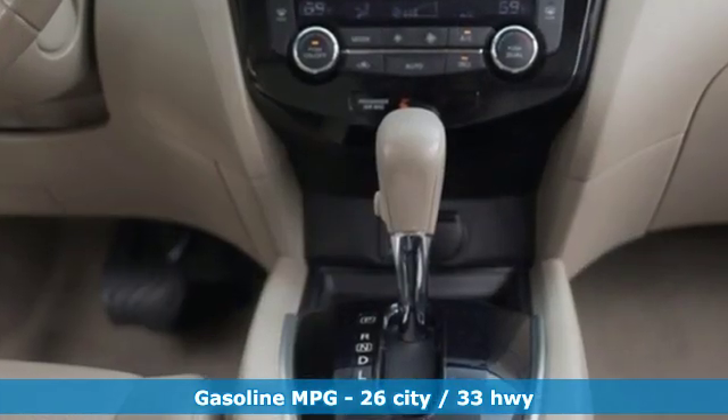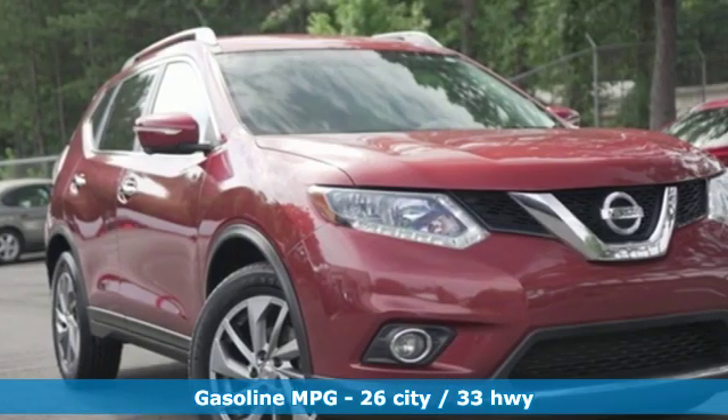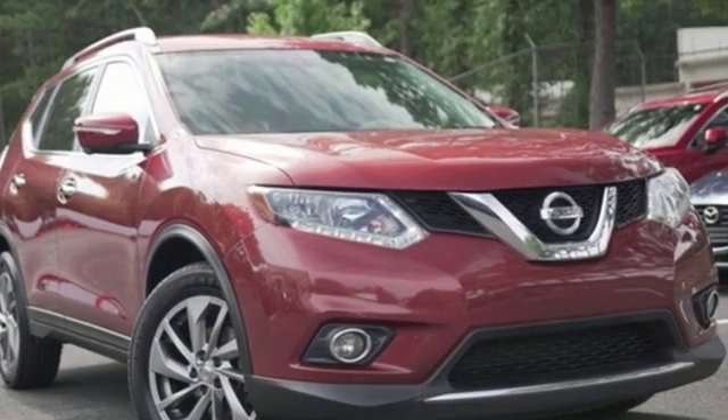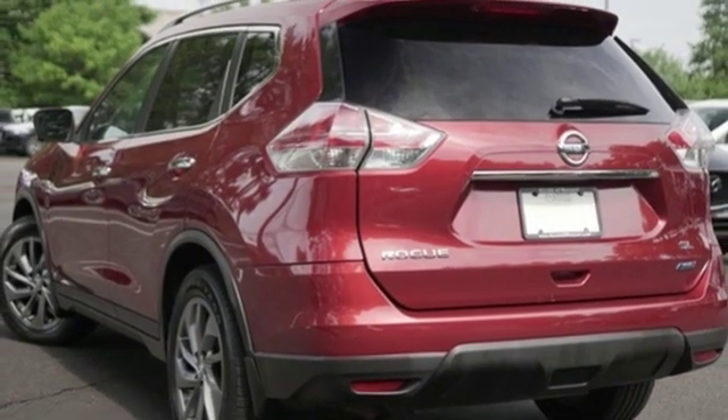Integrated navigation system with voice activation, doors and push-button start proximity key, front heated leather bucket seats, auto-dimming rearview mirror, wireless phone connectivity, dual-zone climate control.